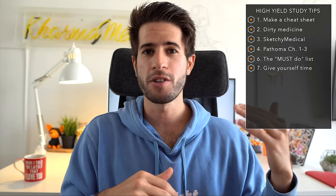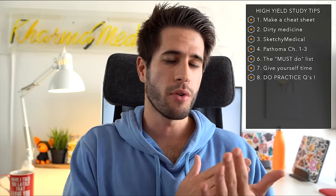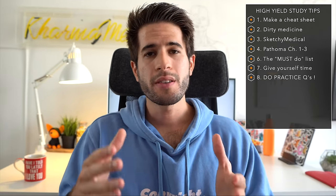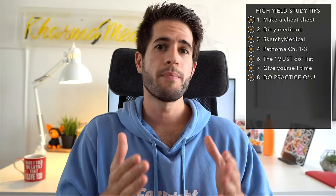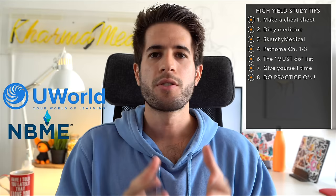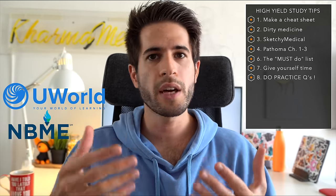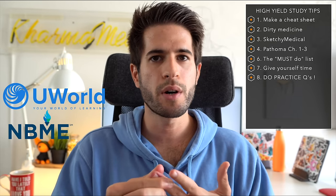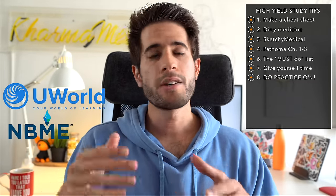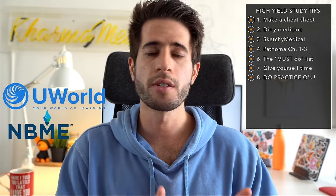More importantly than anything else I've mentioned, doing practice questions is the key to success for this exam. Even if you don't have time to go through all of First Aid or Pathoma, you just have to do lots and lots of practice questions. The actual exam on test day looks very similar to UWorld practice question blocks and the NBME practice tests. Certain topics come up more frequently than others, and you do get questions similar to ones you've done before, so the more questions you do that resemble the actual exam, the better prepared you'll be.